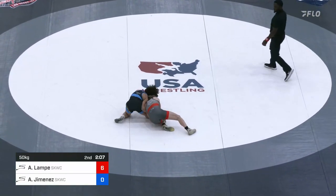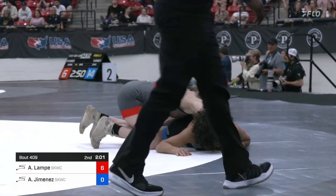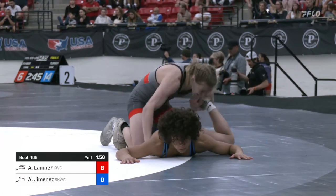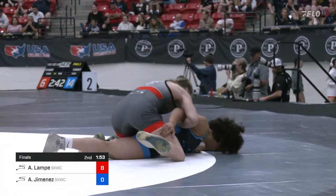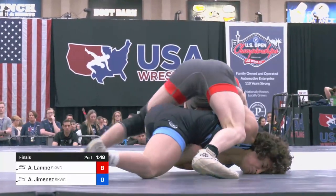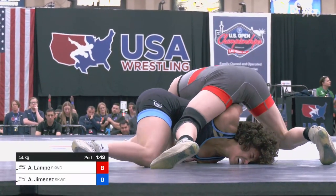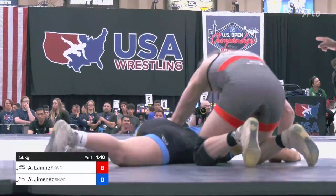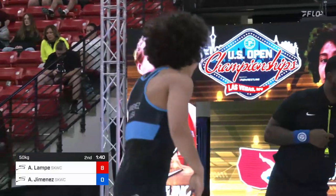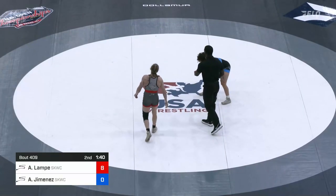Same wrap arm, single leg — stepping behind Alyssa Lampe in a little better position to finish because she stepped behind completely. Threatens that near side cradle, which winds up making Audrey turn. Down 8-0, Lampe, and a turn would end it here. She throws an arm bar and a wrist, trying to take Jimenez over. Audrey trying to fight that bottom hand, and so far no turn. 8-0, all Lampe. A minute 40 to go here in this match, and Audrey bouncing in the center, ready to get back to work.